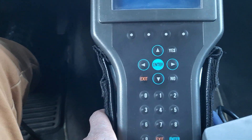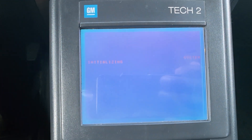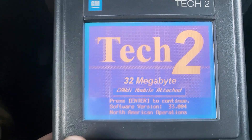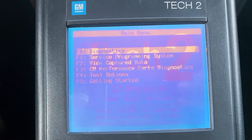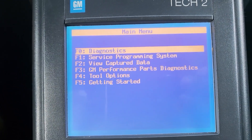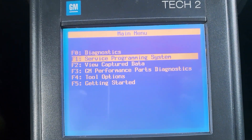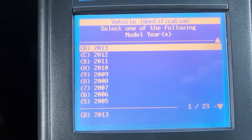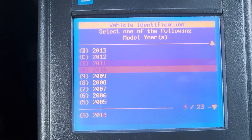What you need to do now — I believe they didn't do this — after they programmed the body control module of the car, they're supposed to do one thing, which is the body control module setup. To do that, you come here and go to Diagnose, scroll down to Diagnose, and then select the car. This Tech 2 works only up to 2013 and down.